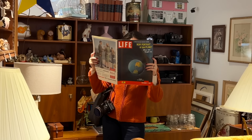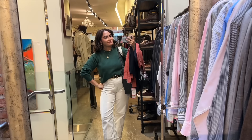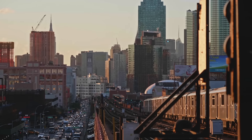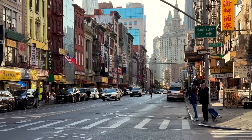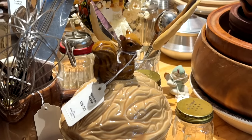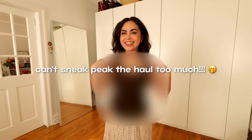Grab your favorite cozy beverage and kick back because today we're going thrifting. Hey, it's Jess. I live in New York City and today I'm taking you along for a three-day thrift and vintage adventure around the city. We're seeing the fabulous, the funky, and a few things in between, and at the end, of course, I gotta give you a haul of what I picked up.